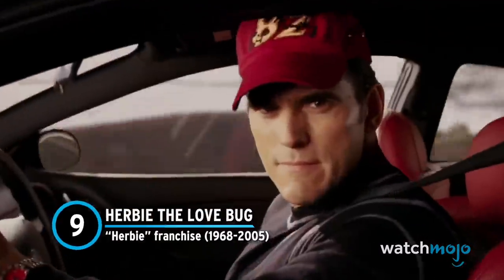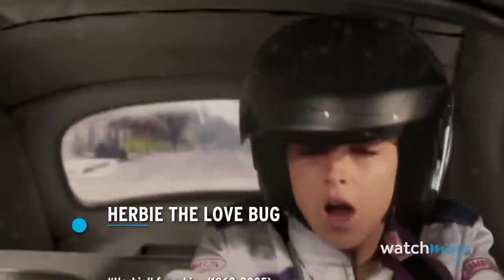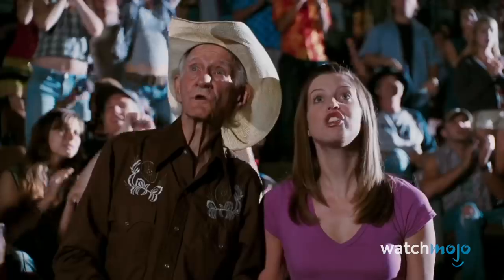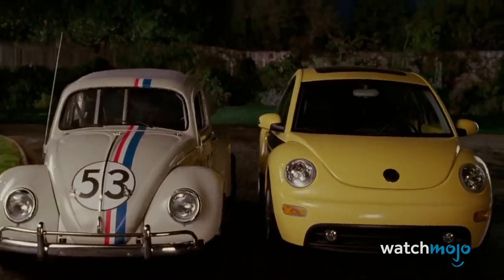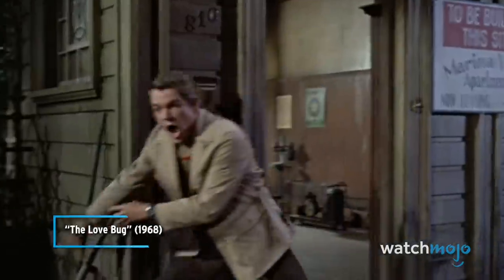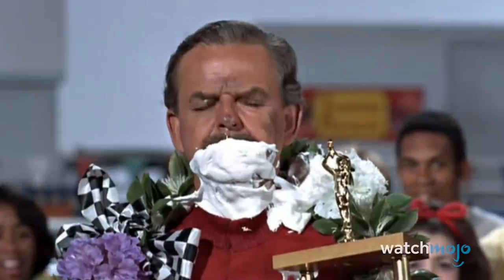Number 9: Herbie, the Love Bug, from The Herbie Franchise. In order to appreciate some of the vehicles on this list, you have to have a certain amount of suspension of disbelief. Some of the most memorable cars had their own personality. Herbie was such a car — originally shown as a 1963 Volkswagen Beetle, this little car came full of fun and attitude.